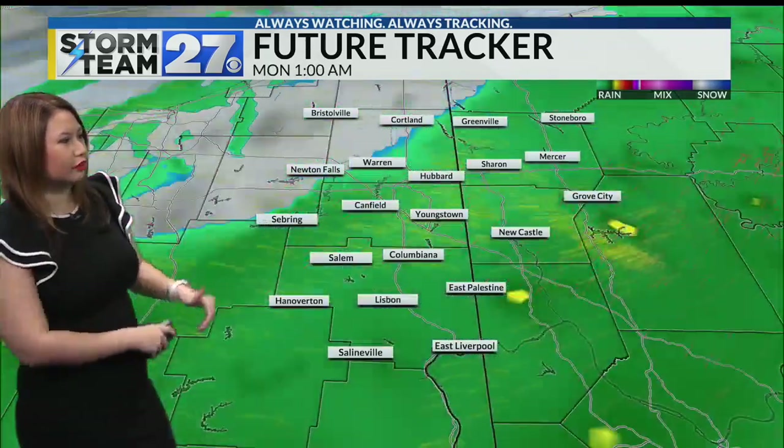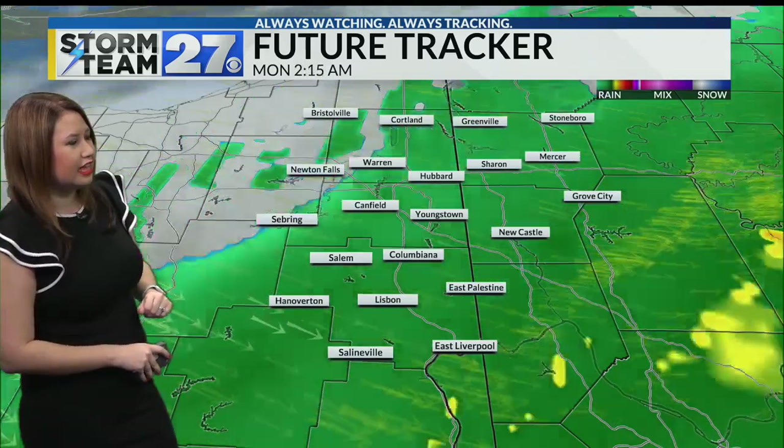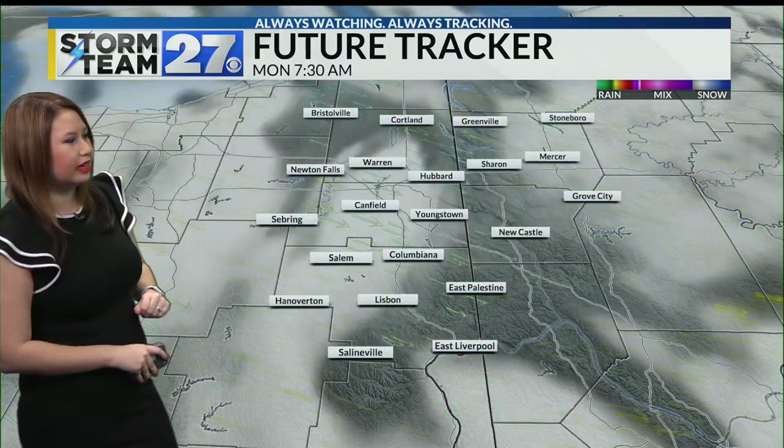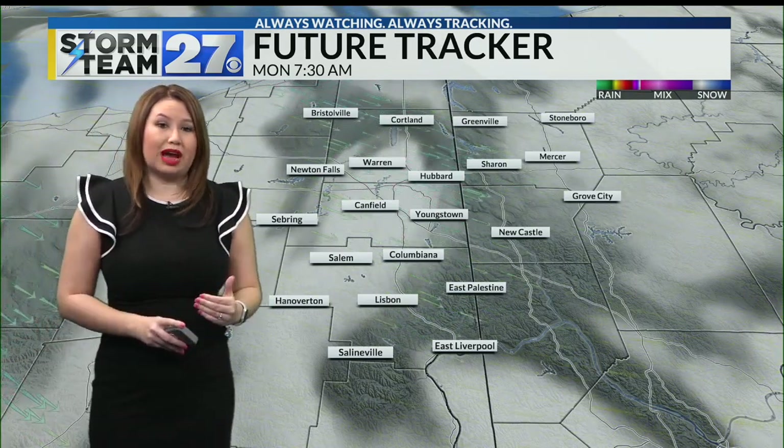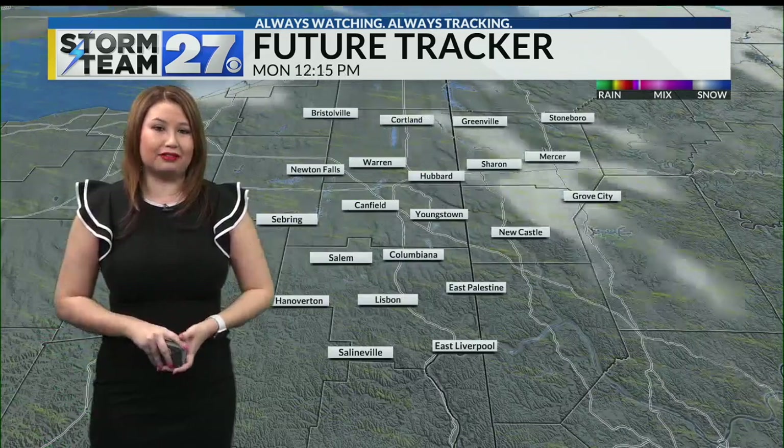Going into the overnight hours, round two of the rain. Windy conditions, and now starting off for your Monday morning you might have a few flurries flying around, but most of the rain should be wrapped up by then, going on into Monday afternoon.